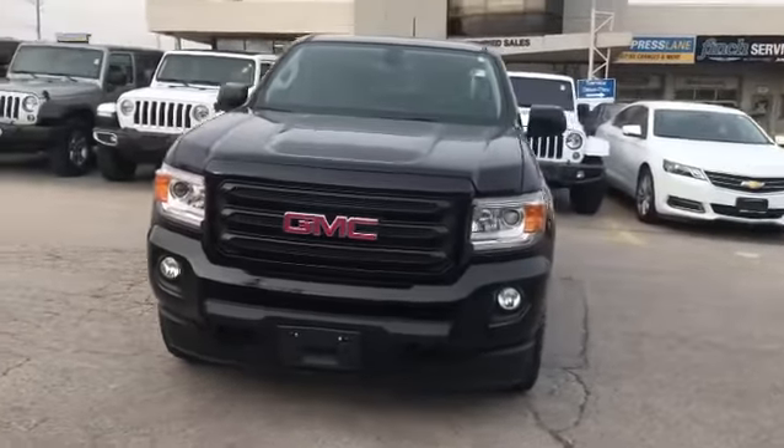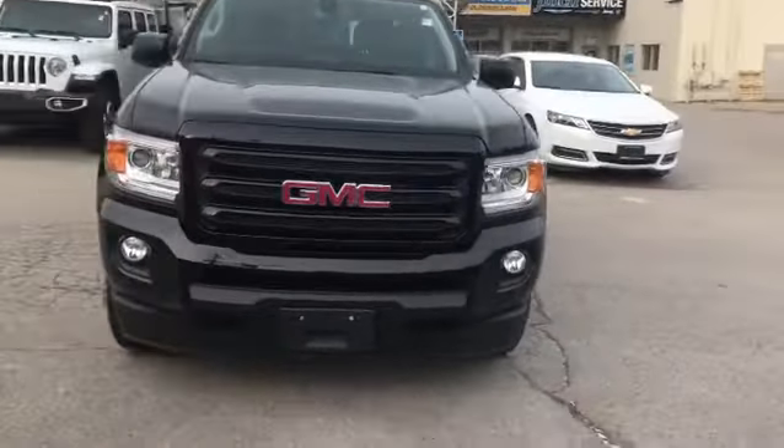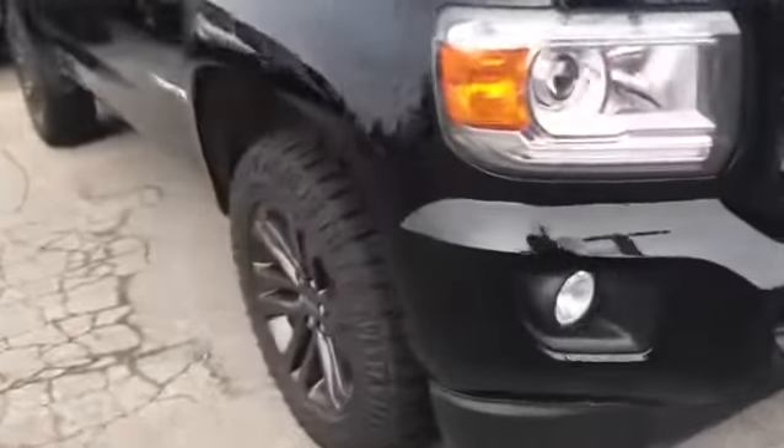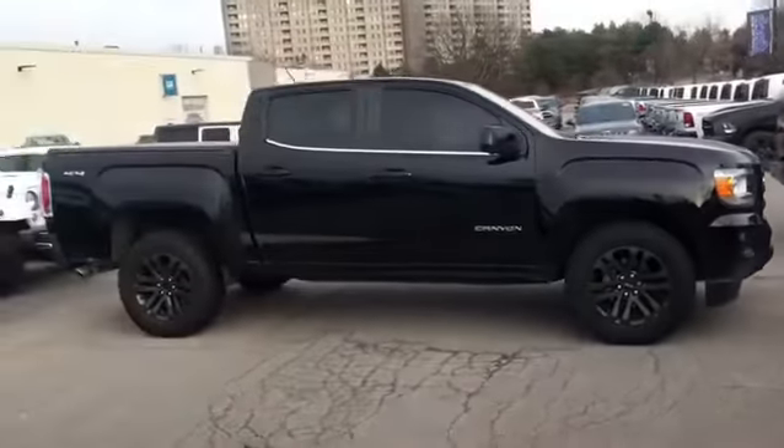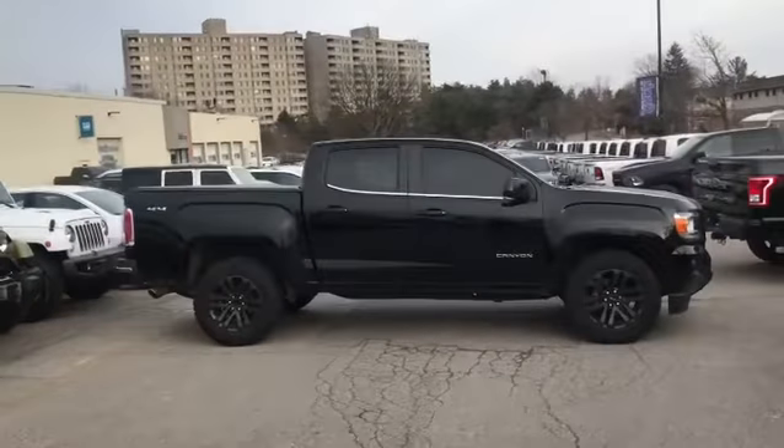Josh Parkinson here at Finch Chrysler on Parkey's Picks. Check out this beautiful off-make GMC Canyon SLE in mint condition. Another great off-brand make in our stock.